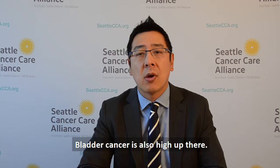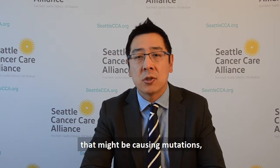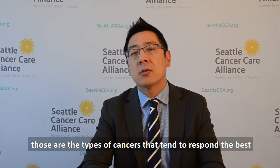Lung cancer from smoking, bladder cancer is also high up there. Certain tumors like cervical cancer and head and neck cancers that might be associated with certain viruses that might be causing mutations — those are the types of cancers that tend to respond the best to immunotherapy.